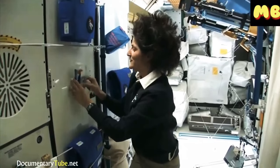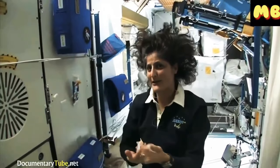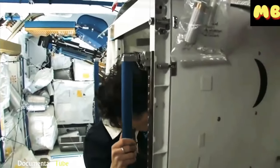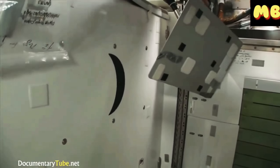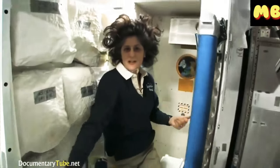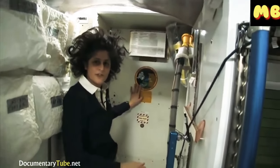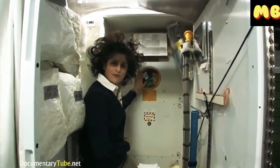One of the most pressing questions about living in space is of course the bathroom. So let's take a look at that. Here we are at the throne. This is awesome. You might have noticed the little moon on the outside — this is our orbital outhouse right here.